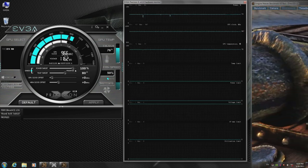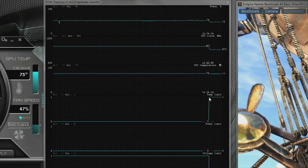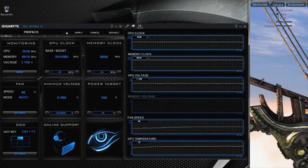GPU Boost 2.0 allows you to dynamically adjust features like temperature target, clock speeds, and power targets, allowing you to maximize your GPU's performance. And the great thing is all of our enthusiast partners also support GPU Boost 2.0.